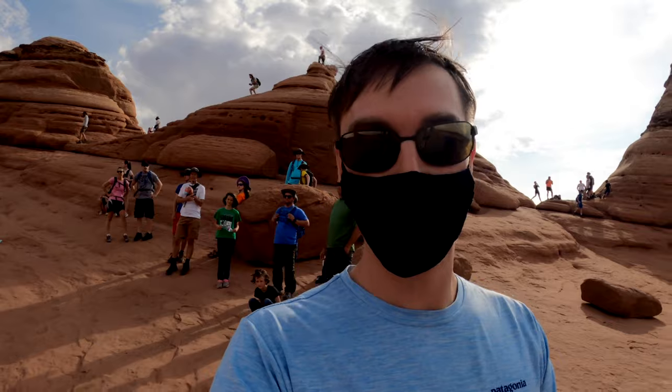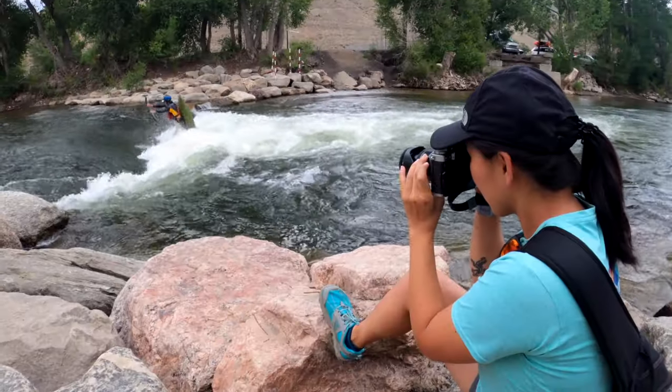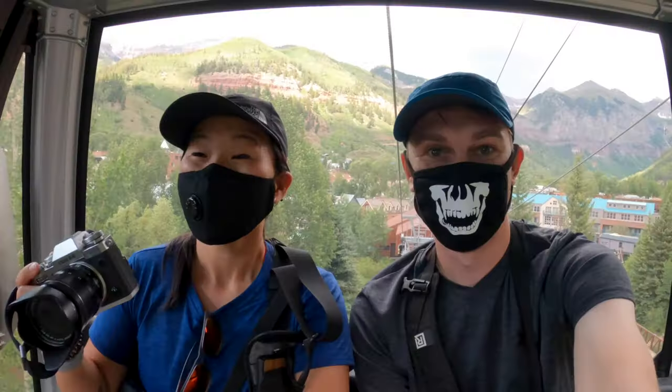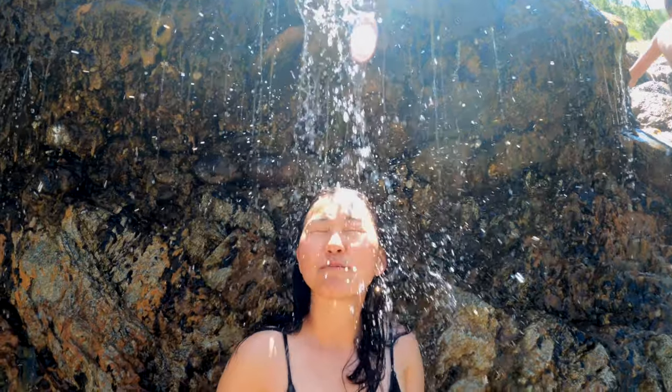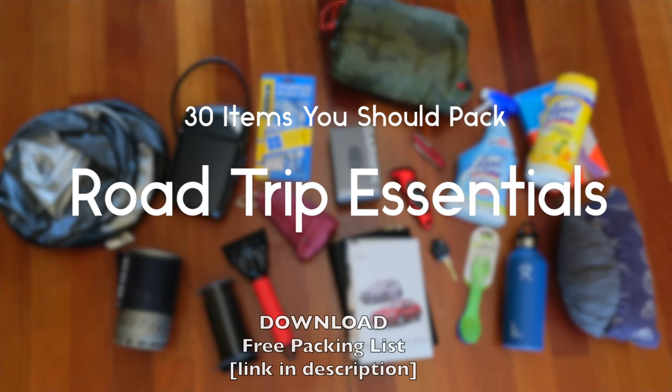I came up with each of these items based on a three-week road trip that my husband and I just did through the American West — it's called the Great American West Pandemic Road Trip and we vlogged each and every day. Link in the description if you're curious about those travel vlogs. I also did another road trip essentials video focused more on items you need for your car, so check that out below as well.